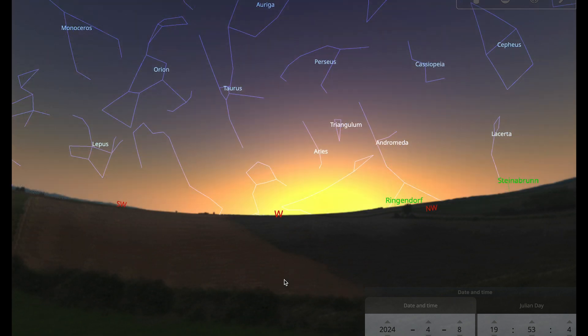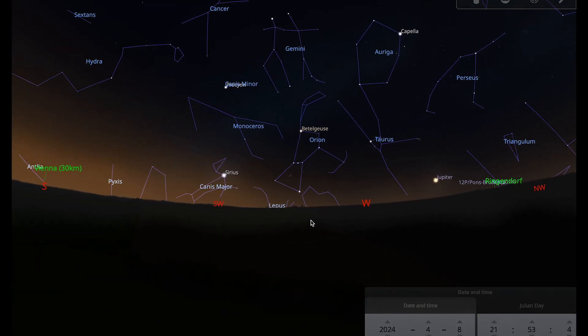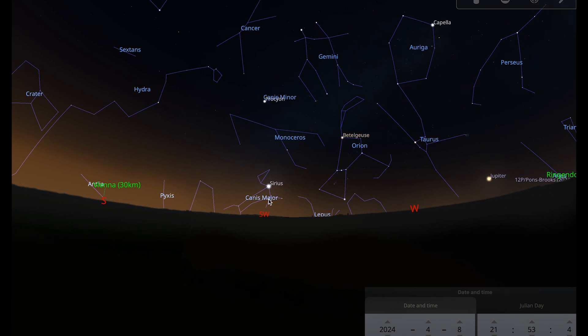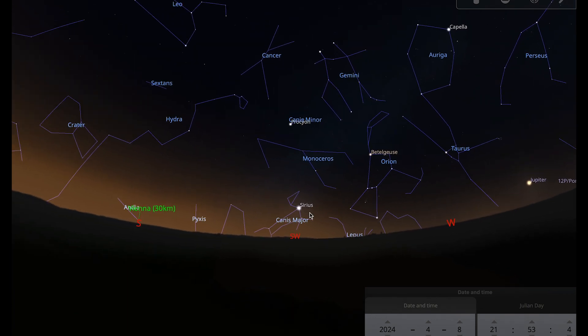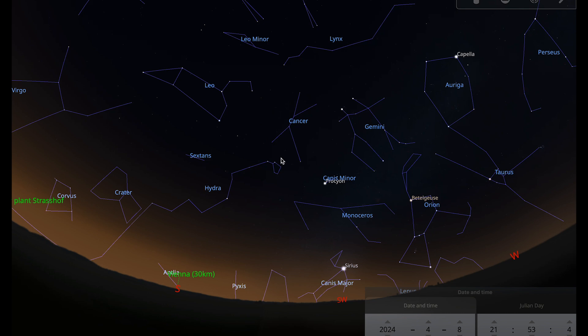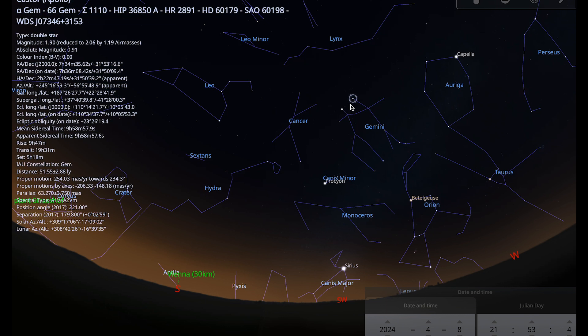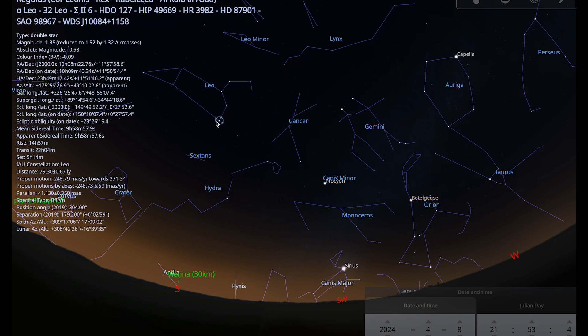Let's take a look at our constellation of the month — Cancer. I've stayed in the region around Canis Major and Canis Minor, as we've been looking at those over the last couple of months. You can see Sirius the dog star nearby. March and April is the best time to observe Cancer. To find it, look for the twins of Gemini — Castor and Pollux — and the bright star Regulus in Leo, then look between them and that will take you to Cancer.